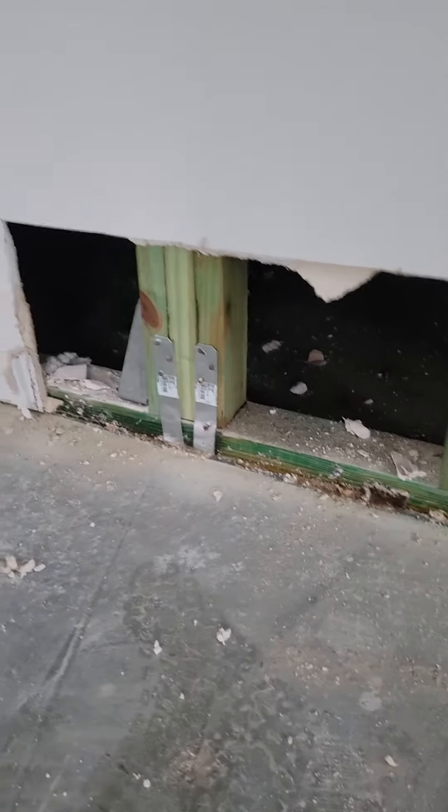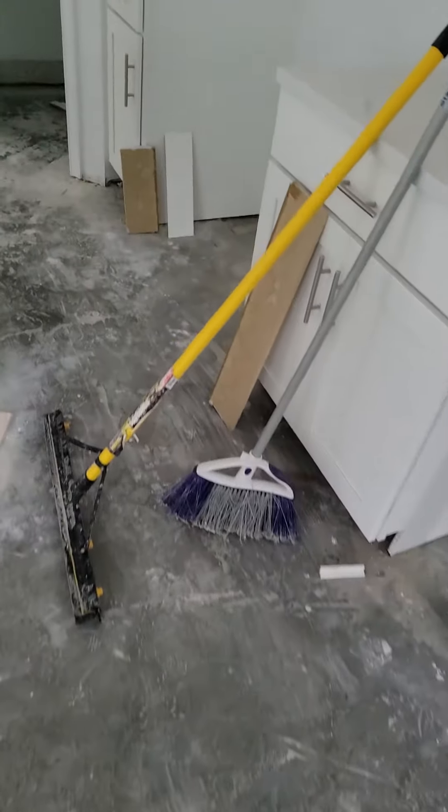I cut this open — there's no access panel to it, and it's really damp underneath there. He got the kick plates off all these kitchen cabinets.